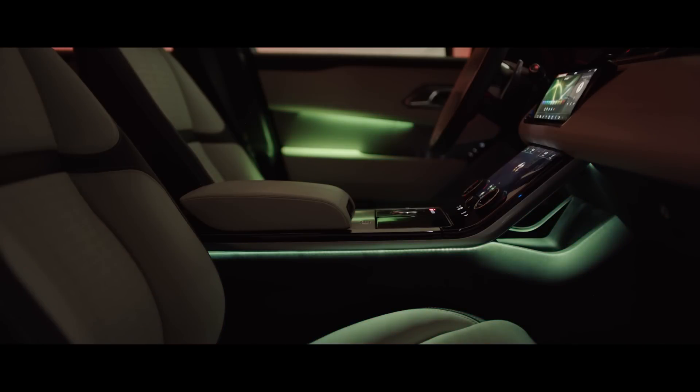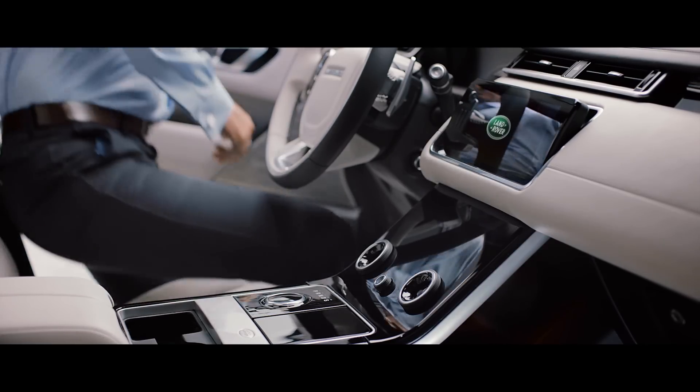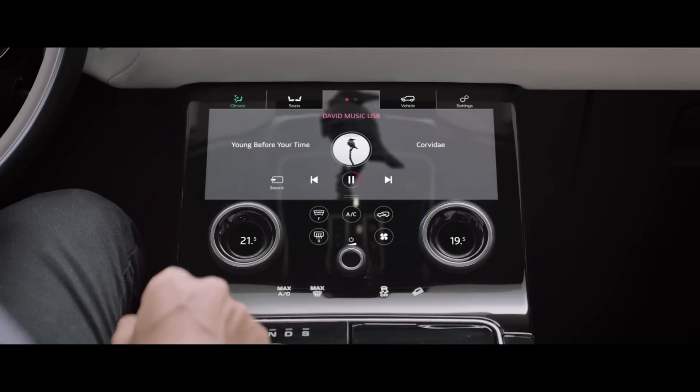Inside, the Velar features two 10-inch touchscreens — one that rises up from the dashboard and a second below displaying various car information.